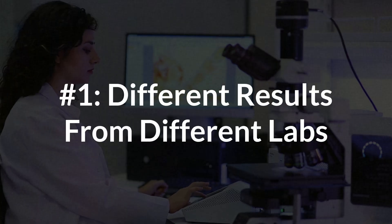The first criticism of hair analysis is that you get different results from different labs. There have been a few studies on this where they would send in a hair sample from the same person to different labs and then get different results.